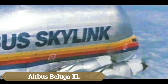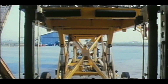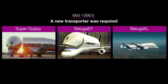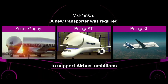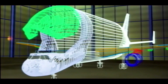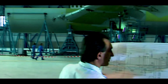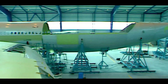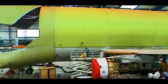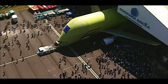The Airbus Beluga XL, launched in late 2014, is a remarkable super transporter designed to support the A350 ramp-up and other production increases. With a size advantage over its predecessor, the Beluga ST, the XL is 7 meters longer and 1 meter wider, offering 30% more transport capacity. It can carry two A350 jet wings simultaneously, showcasing its impressive payload capabilities of up to 51 tons and a range of 4,000 kilometers.